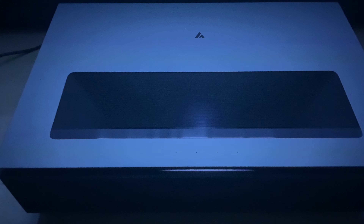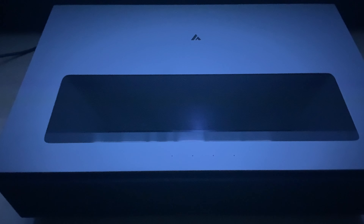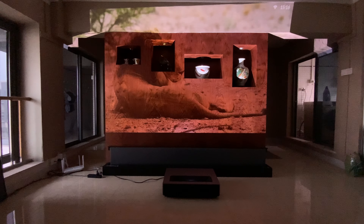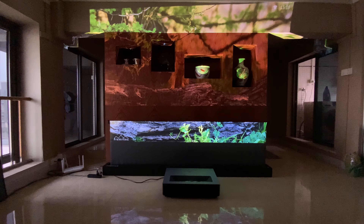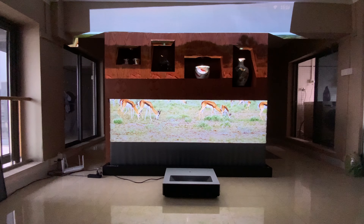Fongmi just launched its new UST laser projector, the Fongmi Cinema 4K Max, with some interesting updates on brightness and technology. Despite some downsides, it still gives a very impressive experience with less energy consumption.